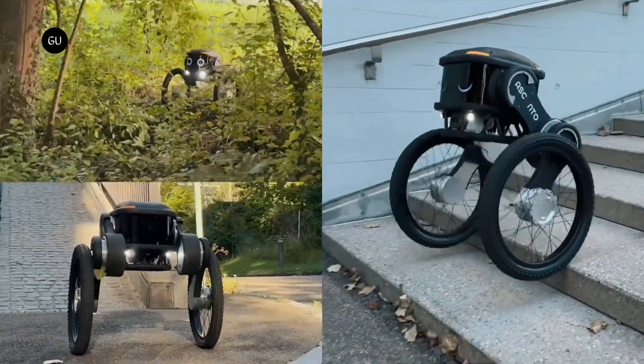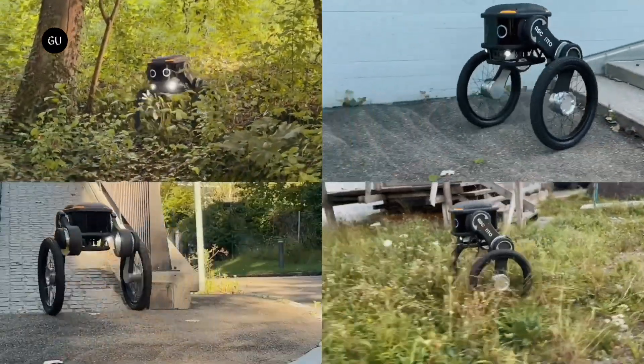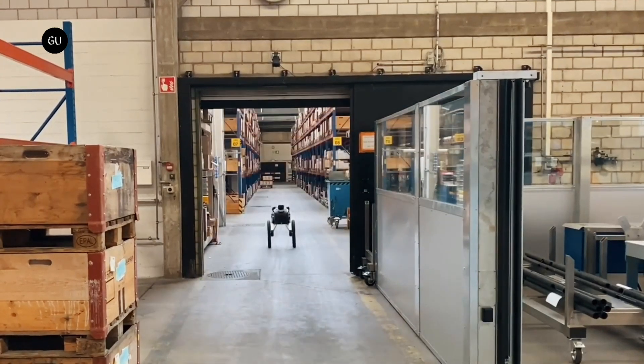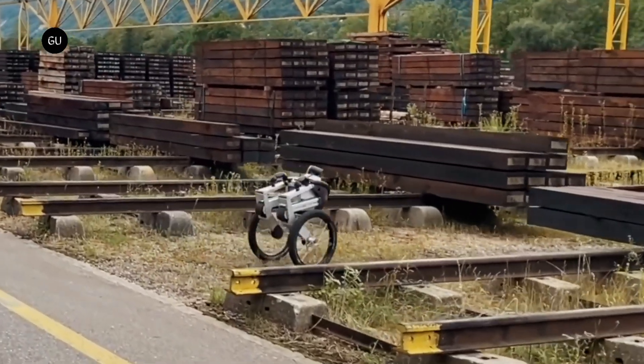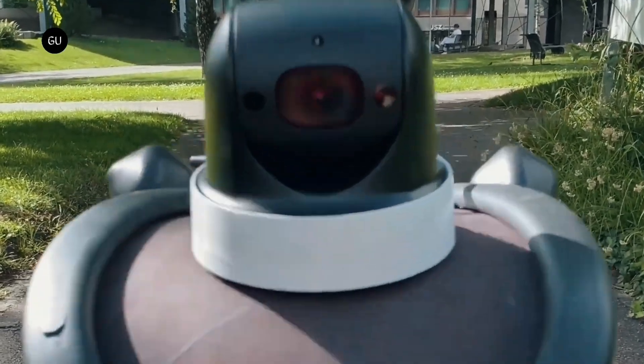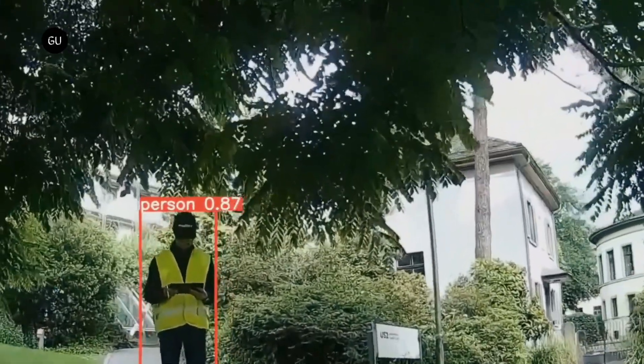By regularly patrolling the property, armed guards prevent potential crimes simply by being present. Security patrols involve reviewing and monitoring the premises to ensure they are safe from potential threats. However, foot patrol guards travel slowly and carry limited equipment.